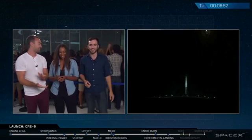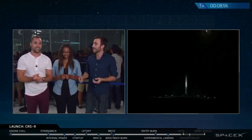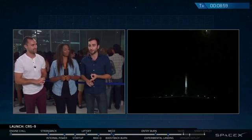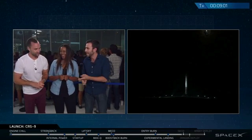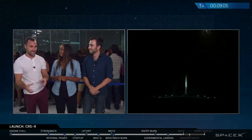Everyone here is obviously very excited. This is the first time we've had a landing since December. That means we had a successful boost back burn, a successful entry burn, and now a successful landing burn as we all just got to see on camera. This is a very different problem than landing back at the drone ship too.